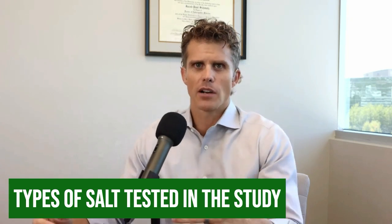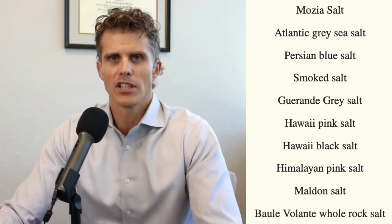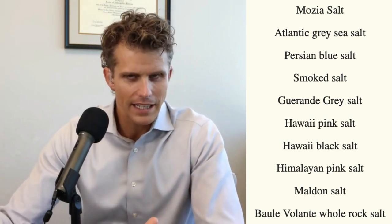What are the salts that were actually tested in this study? They checked Atlantic gray, Persian blue, Himalayan pink salt, Hawaiian black, Hawaiian pink, Malden, Mosea, smoked and Celtic salts, Bali, and Bolante. These are very common salts found in Italian grocery stores according to the study, though several I haven't seen before.